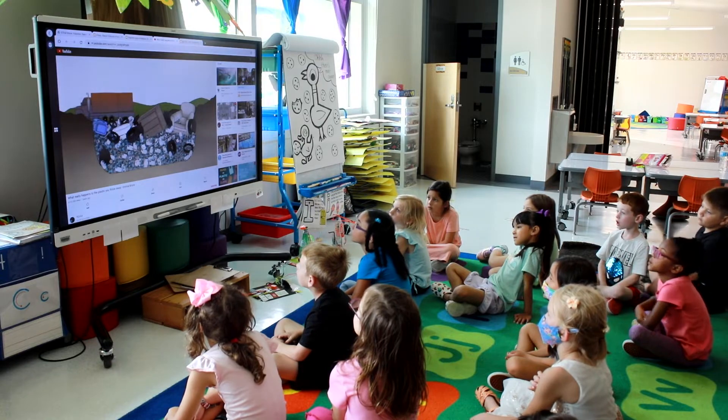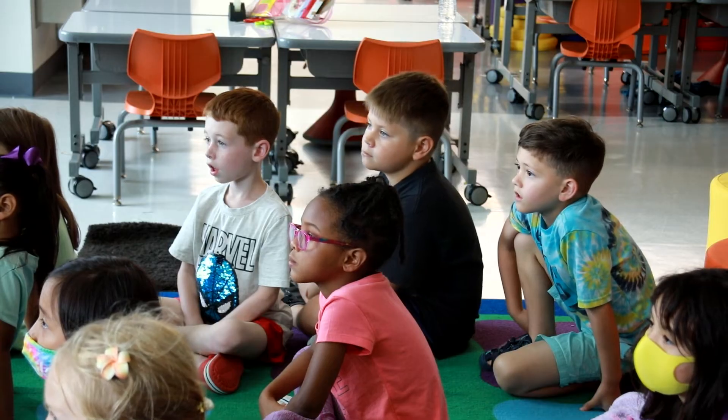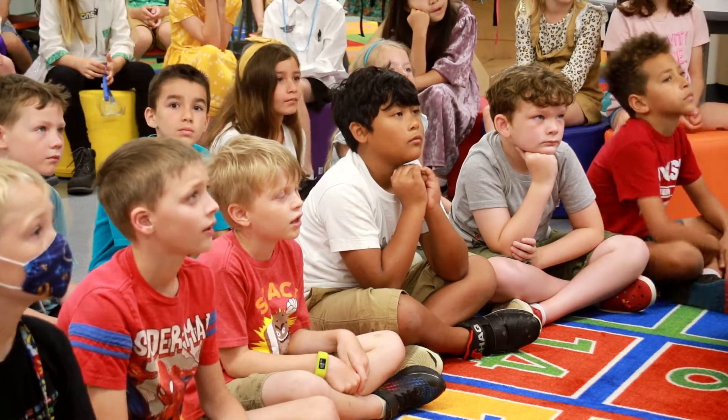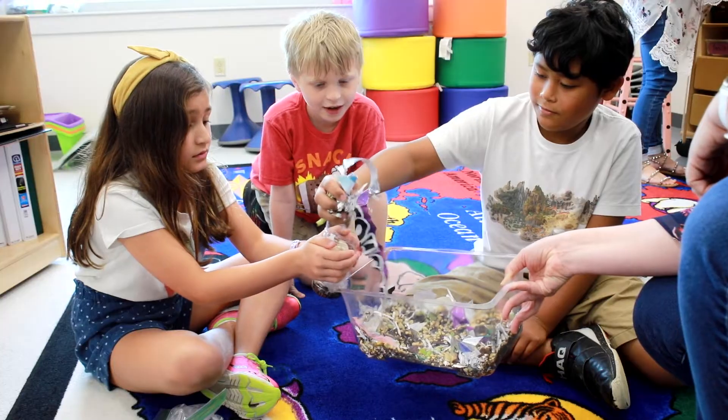They're all seeing how big a problem pollution has really become and how we can help fix that. Second grade and third grade are doing activities looking at different soil. They're working on land pollution.